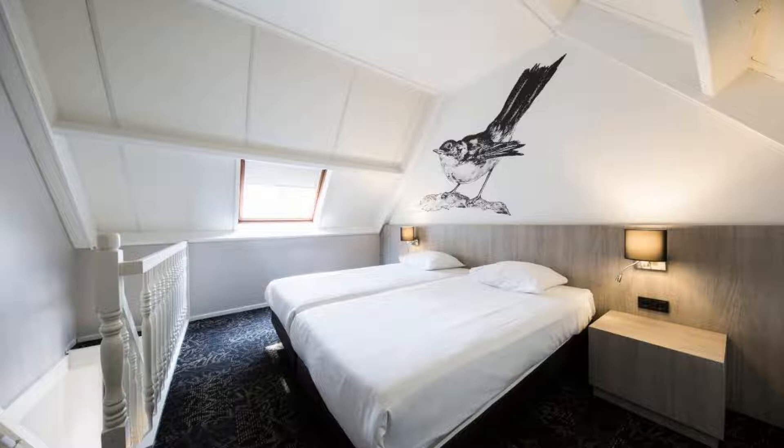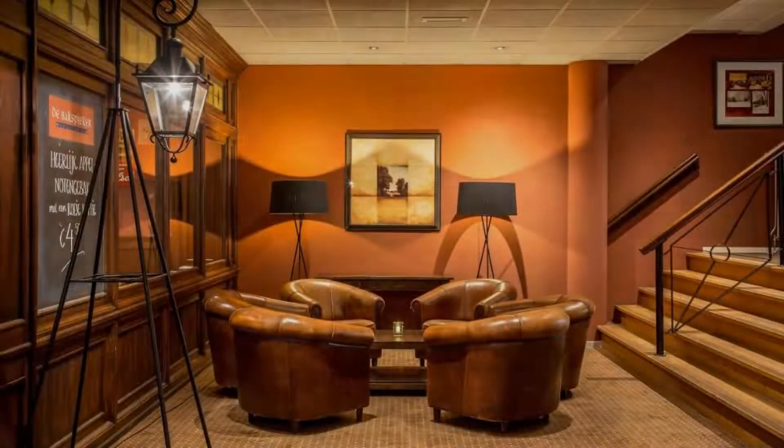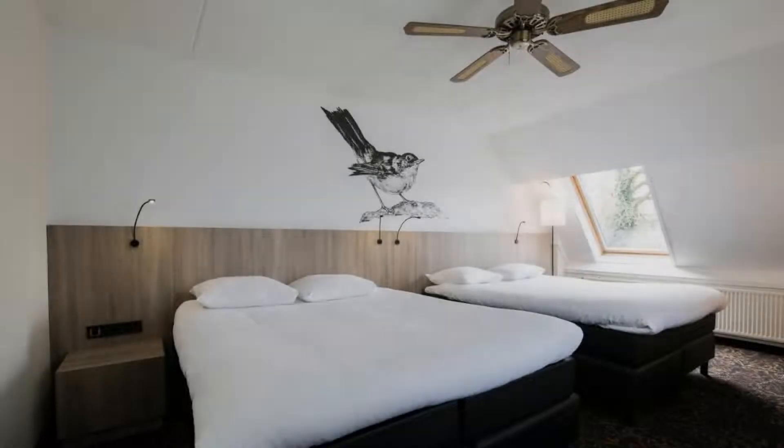There is one type of room available on booking.com. You can book online and enjoy it. The hotel accepts major credit cards and reserves the right to temporarily hold an amount prior to arrival.